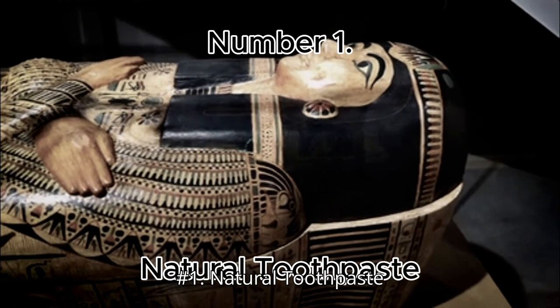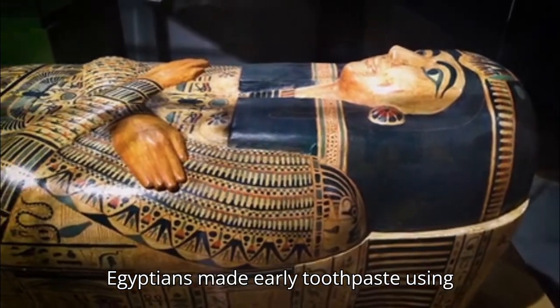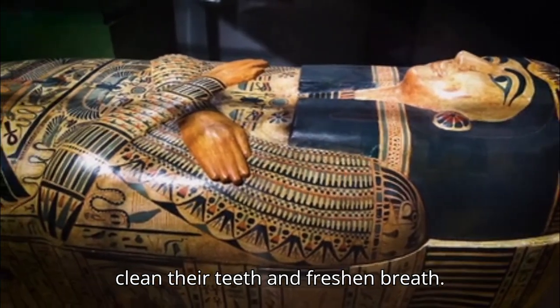Number 1: Natural Toothpaste. Egyptians made early toothpaste using crushed eggshells, ashes, and herbs to clean their teeth and freshen breath.